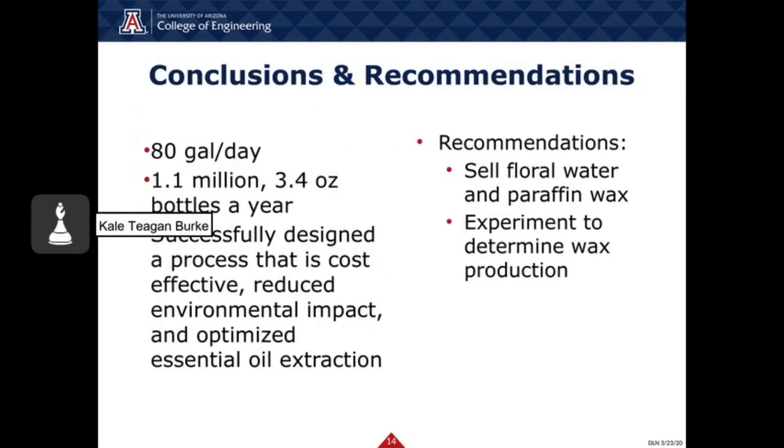To conclude, the steam extraction uses approximately 190 kg of water, 210 kg of orange peels, and 11 kg of cinnamon bark per batch and can produce 80 gallons of perfume per day. It is cost-effective and environmentally conscious and would be a good investment to pursue. Additionally, the floral water and perfume wax could be further treated, adding to the overall profitability of the process. The process could also be further improved with water treatment and research into waste allocation and treatment. Thank you.